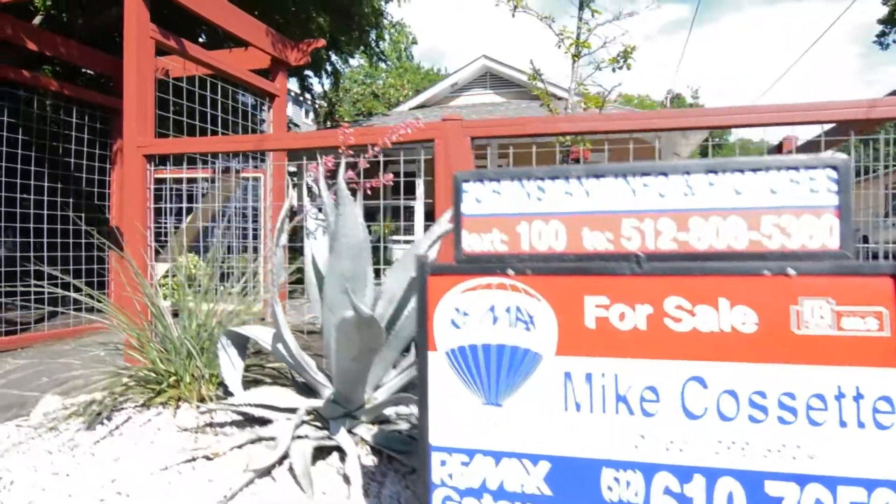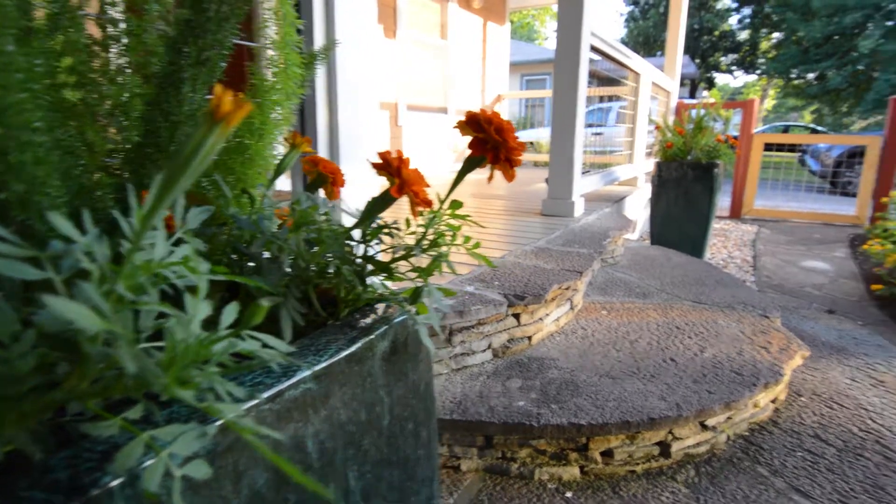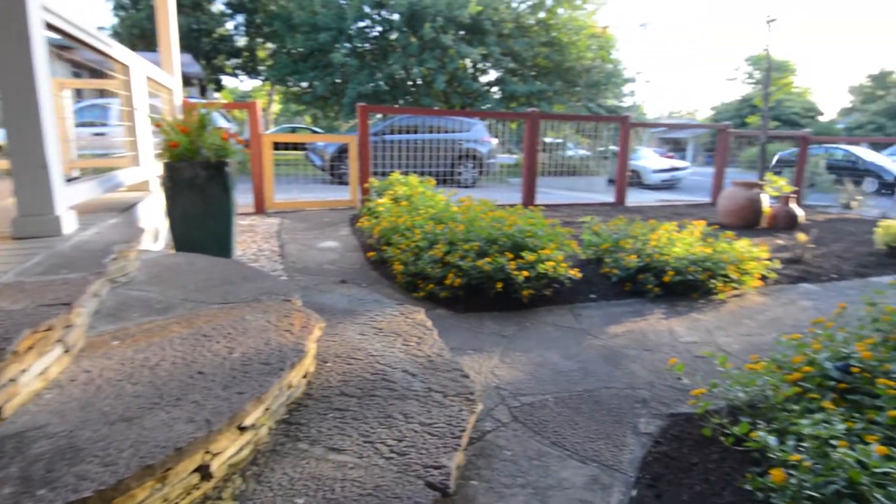Hello, my name is Mike Cassette. I'm with RE-MAX Gateway in Austin, Texas. Today we're at one of my hot new listings, 5507 Woodrow Avenue. This property is located in Central Austin, just north of Hyde Park.